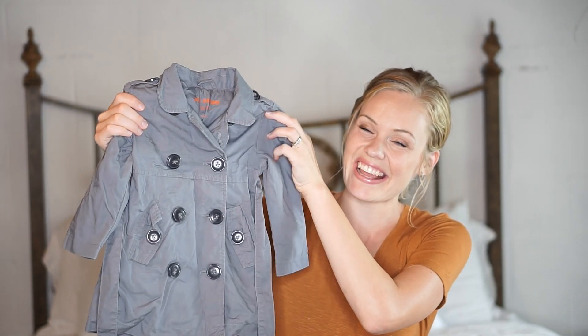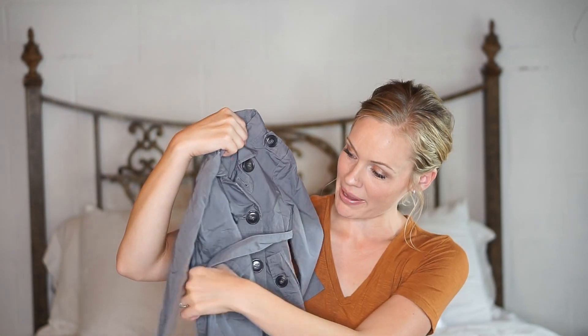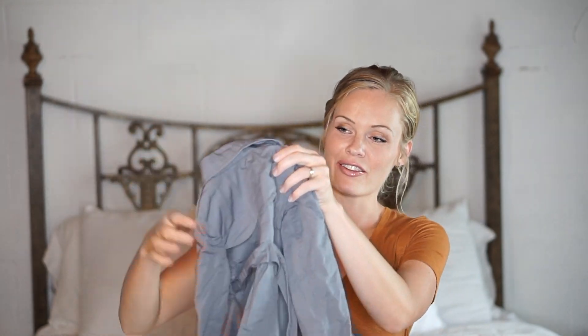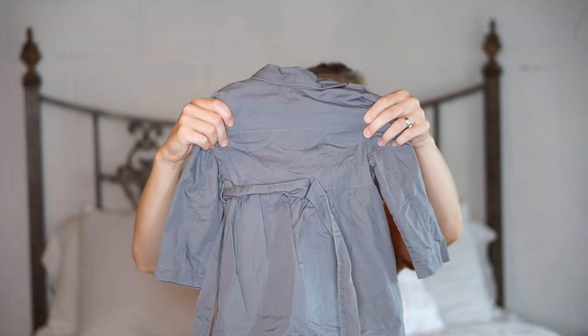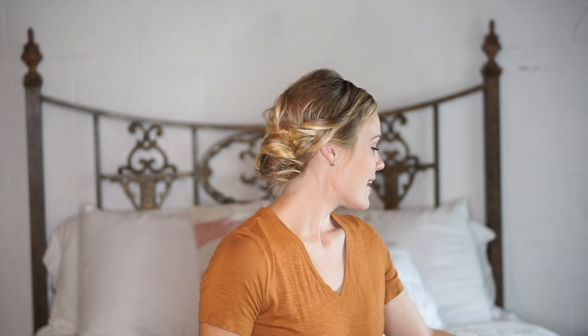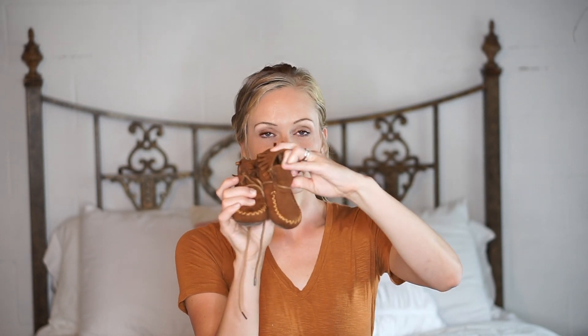Possibly my favorite find for her is this adorable little pea coat. It's gray with a little belt, and I love the scallops along the back there. So can't wait for her to wear that. And then I have these little moccasin shoes — so excited about that. That's all for Lessie.